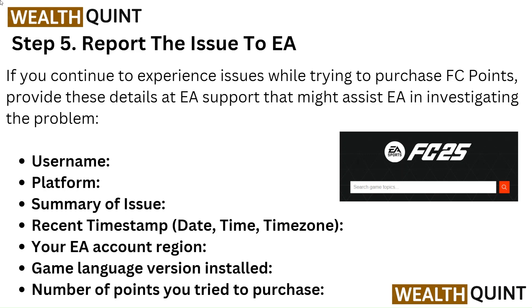Step 5: Report the issue to EA. If you continue to experience issues while trying to purchase FC points, provide these details to EA Support to assist them in investigating the problem: your username, platform, and a summary of the issue, along with a recent timestamp.